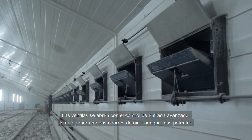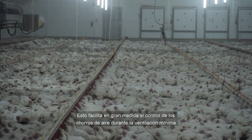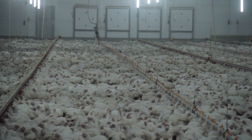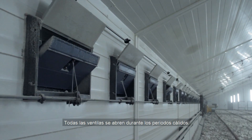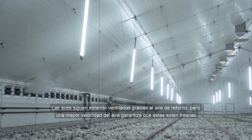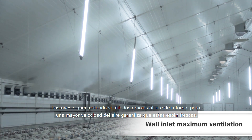The inlets are opened by advanced inlet control, causing fewer but stronger air jets. This makes it much easier to control air jets in minimum ventilation. All inlets open during hot periods. The birds are still ventilated by the return air, but the higher air velocity means that they are cooled by the air velocity.